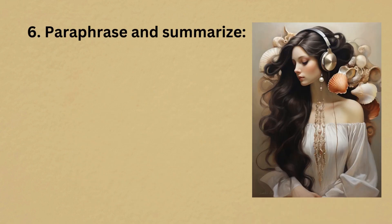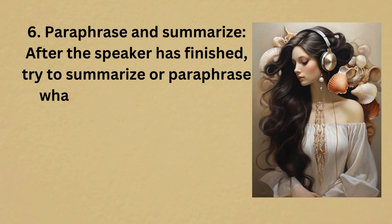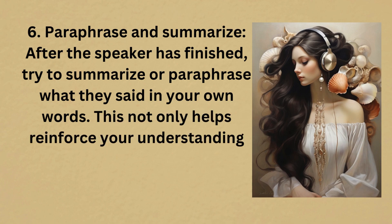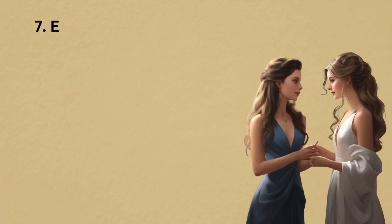6. Paraphrase and summarize. After the speaker has finished, try to summarize or paraphrase what they said in your own words. This not only helps reinforce your understanding but also shows the speaker that you are actively listening.